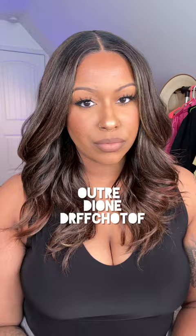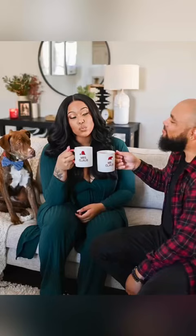Then we have Outre Dion in the color DRFF Chocolate Toffee, and then Sensational Money Maker in color number two — it's my most worn wig of this year. And then we have Sensational Adonna in color number two, which I wore for our Christmas pictures in 2021. It is so glamorous, and I also picked it up in Flamboyage Mocha last year.